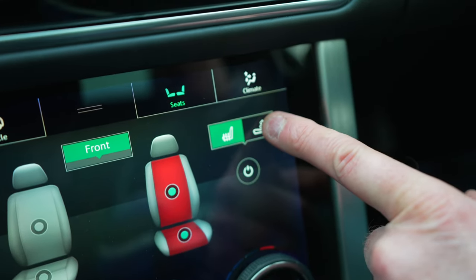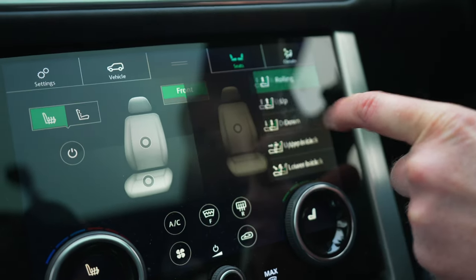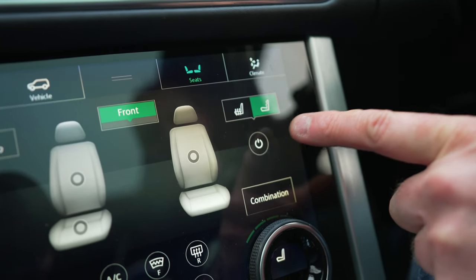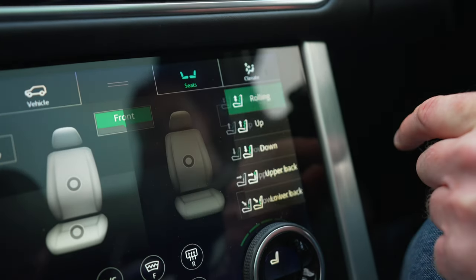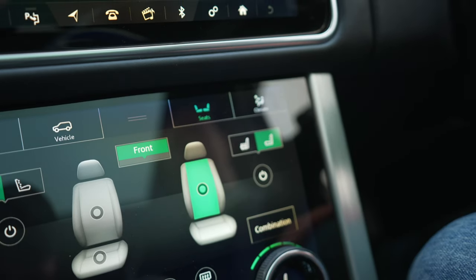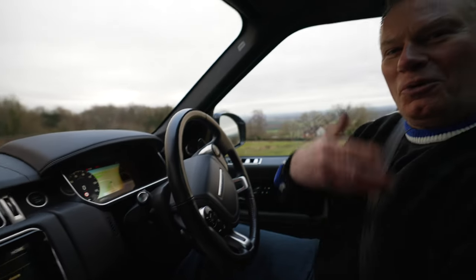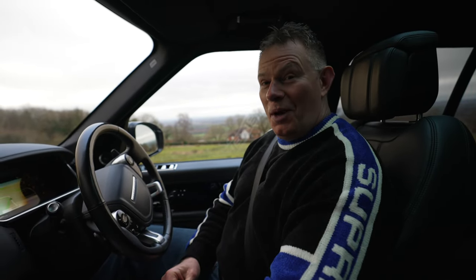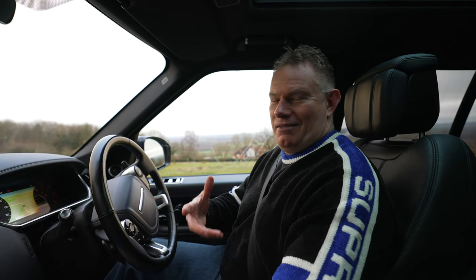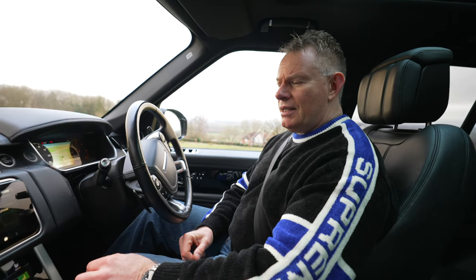Switching on the rolling massage — I'm now getting a full rolling massage on my back. It's quite impressive, pretty good. I'm not too sure whether you'd want this sort of massage while you're driving, as it could relax you so much it could cause problems. But we'll keep the heated seats on.